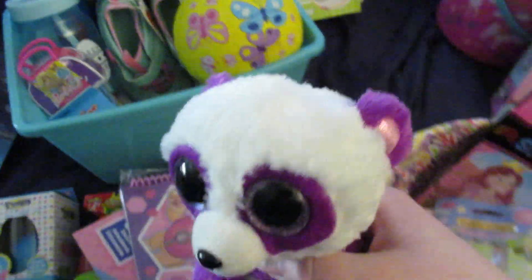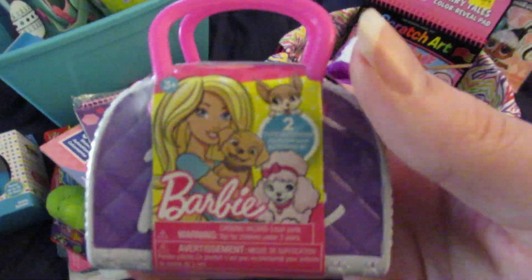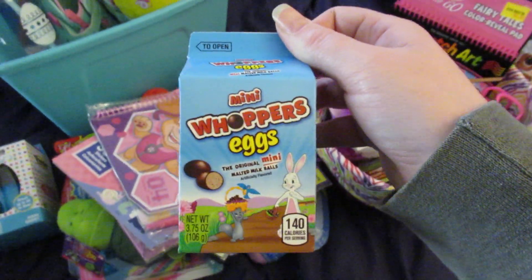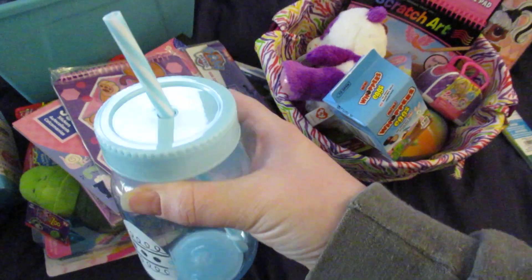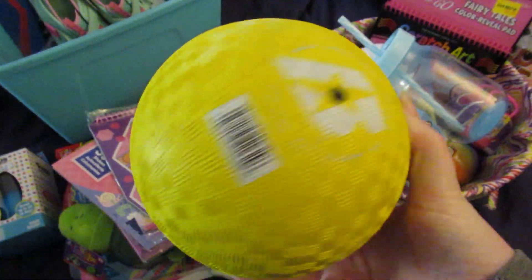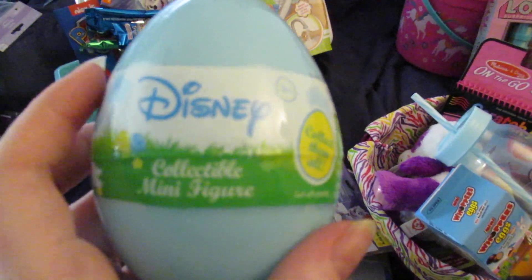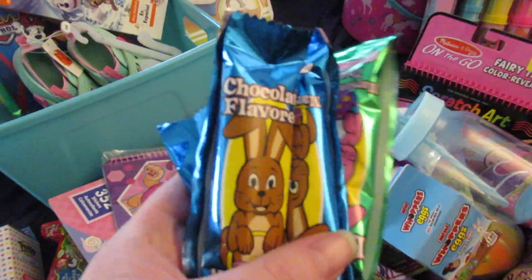She's also getting a Calico Critters Baby Band Series blind bag, and a Ty Beanie Boo she picked out when Toys R Us was closing. She's getting a Barbie Pets little blind bag with two cute little pets, some mini Whopper eggs, and a mason jar type plastic cup with a straw from Dollar Tree.